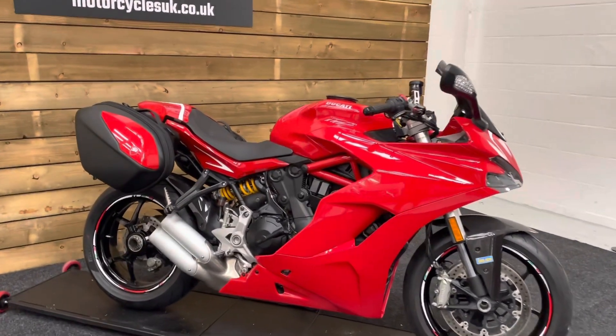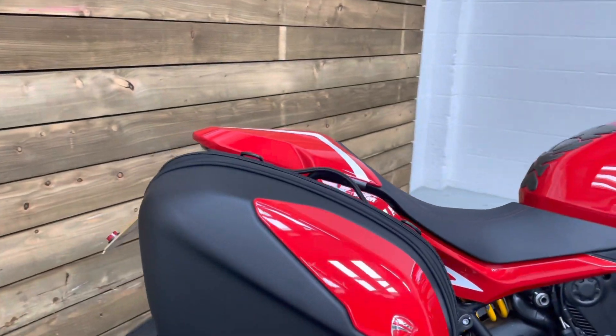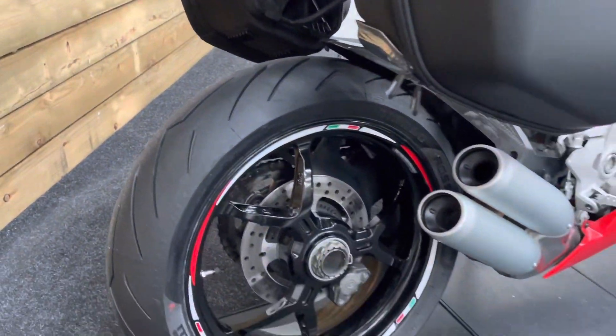This bike is in excellent condition. It comes with a great specification including the Ducati panniers as you can see there. It's got the Ducati tail tidy and a new rear tyre as well.